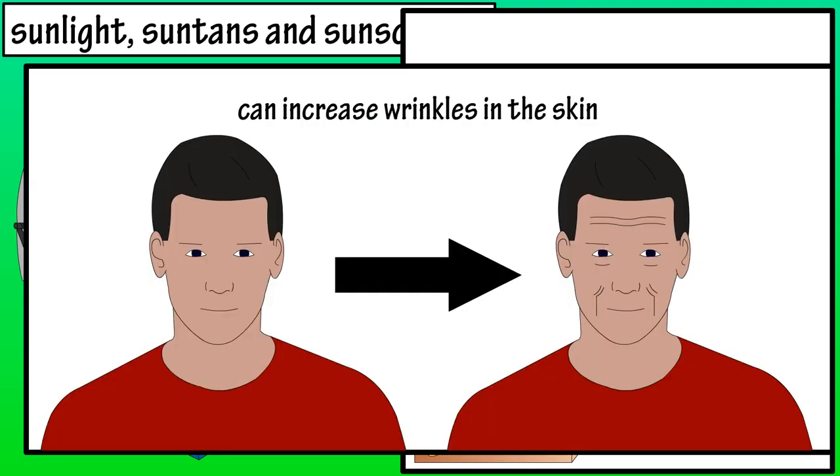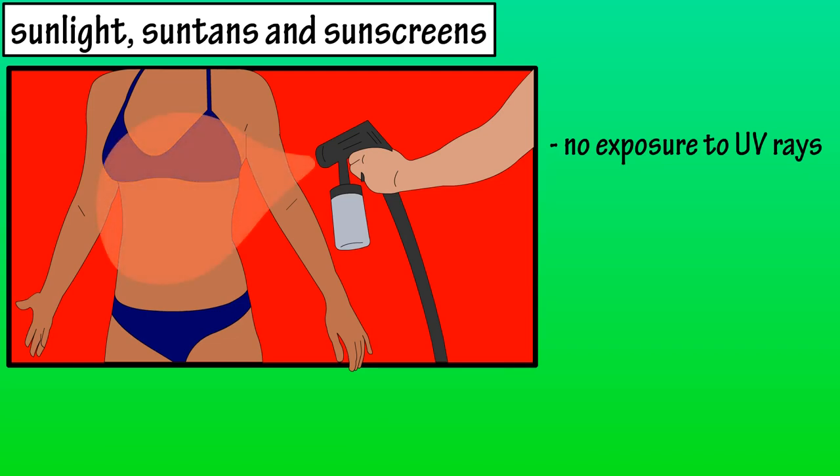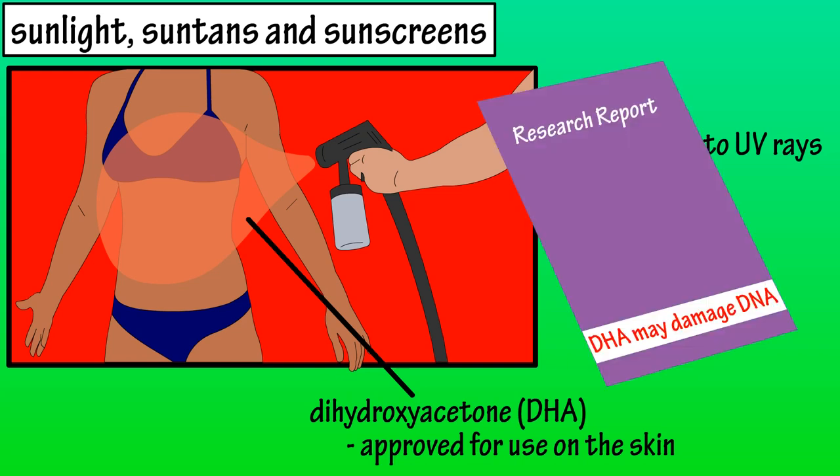Now for sunless tanners. Sunless tanners have the advantage that they give the skin a darker color without exposing the skin to powerful UV rays. The main ingredient in these tanners is dihydroxyacetone, or DHA. This DHA reacts with amino acids, or proteins in cells, resulting in a darkened, brownish skin color. The Food and Drug Administration has approved DHA for use on the skin; however, it recommends not inhaling it and keeping it away from the lips, eyes, and nose. There are some studies that show DHA exposure can cause damage to DNA.